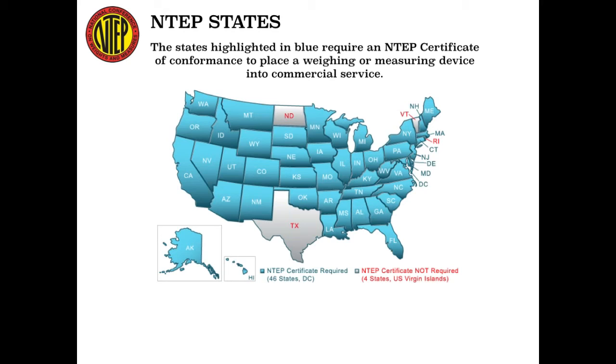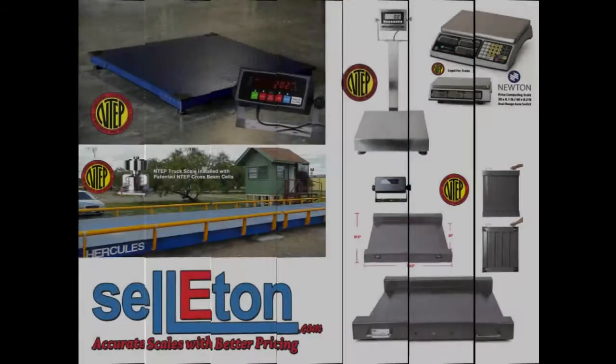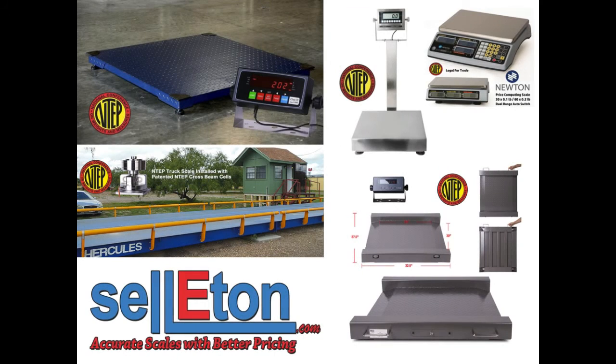Celiton carries over 85 types of products. One of our product lines are the NTEP Scales. NTEP Scales are required for scales that are used in trade or commercial applications. In other words, any person or business that buys, sells, or charges based upon weight within the United States must use a Legal for Trade scale.